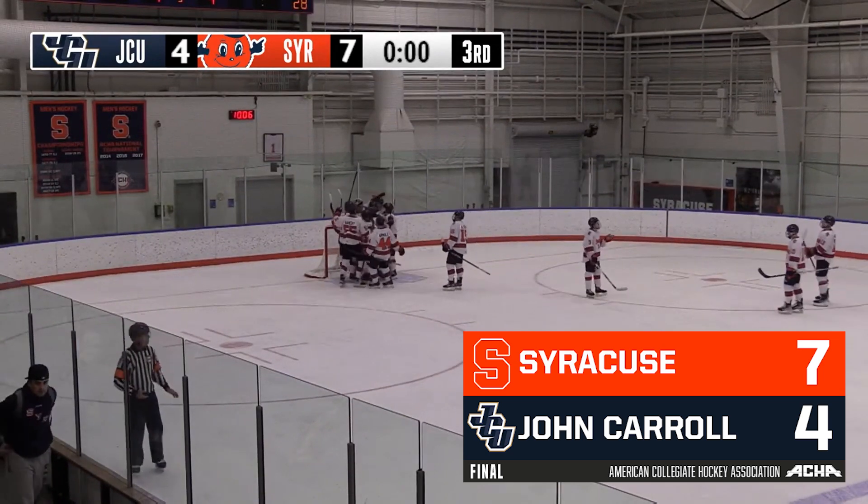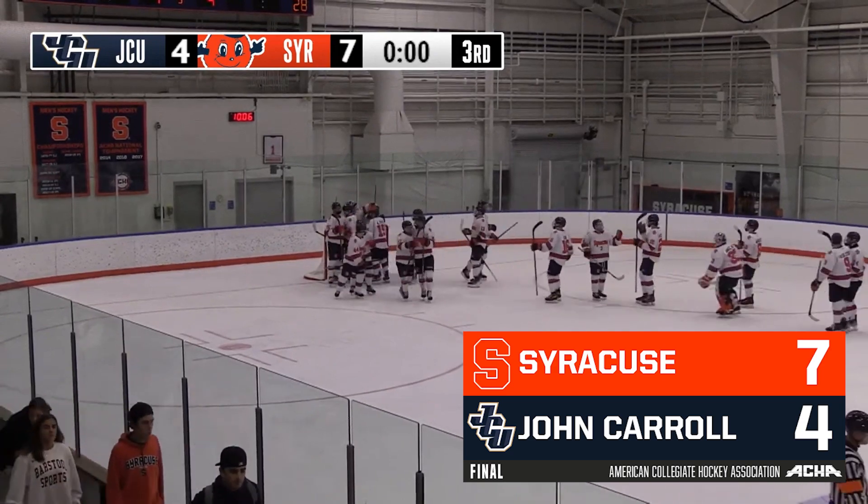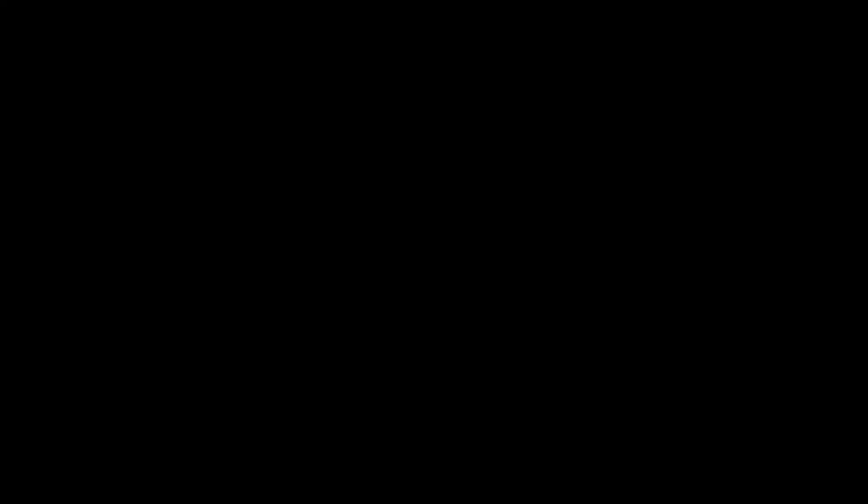That'll do it here from Tending the Ice Pavilion. An incredible game from SU. Like you mentioned, the resilience of this side — the freshmen stepping up, making big plays. All around, just a complete game from the Orange.